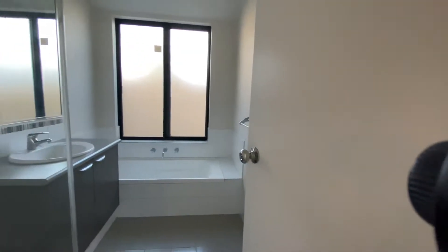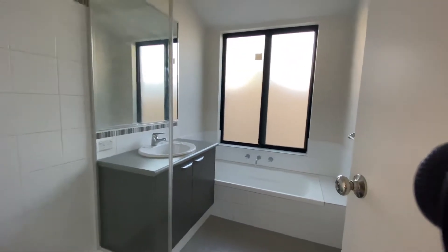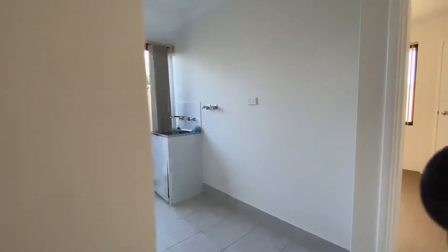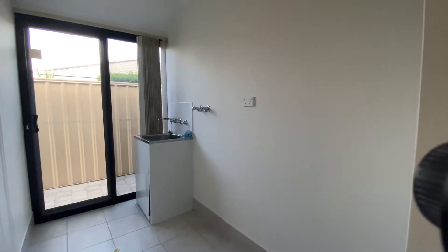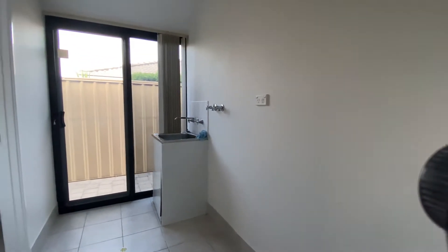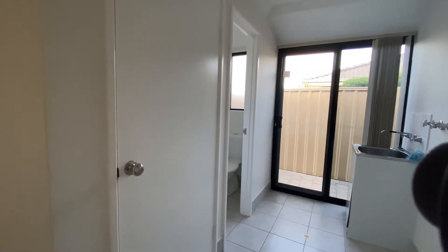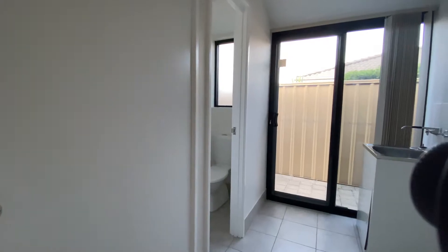The bathroom has a bath, vanity with mirror, and shower. The laundry has room for a washing machine and dryer, and also has a full height linen cupboard to the left and a separate toilet.